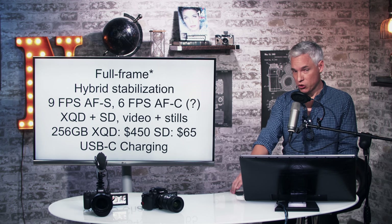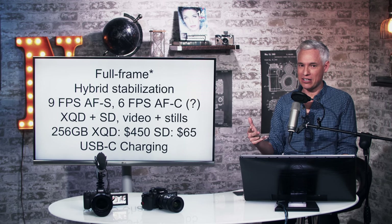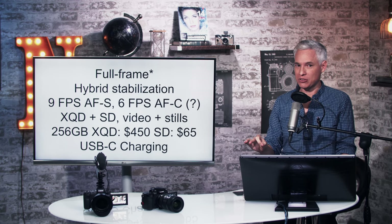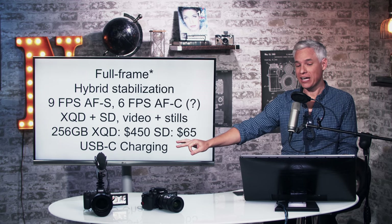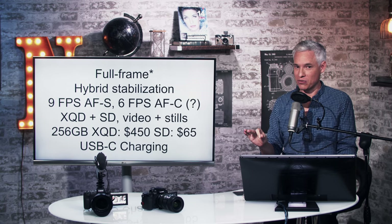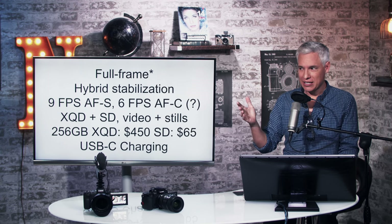It lacks phase detect autofocus, which is a real bummer and could prevent most people from buying this camera. There are two card slots — take that, Canon and Nikon — an XQD card and an SD card slot, and it will record video and stills to both cards simultaneously. The XT3 does 4K at 60 frames per second but only records video to one card slot, so in that way this is fairly unique.